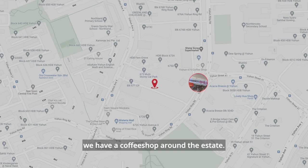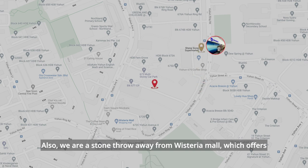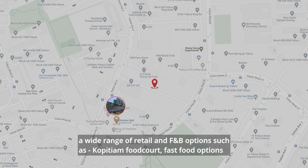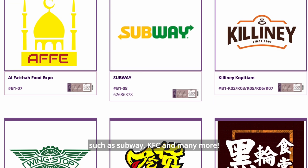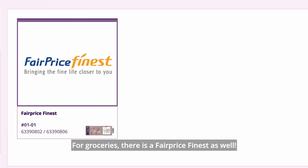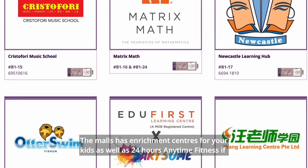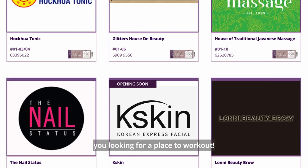Within less than five minutes walking distance, we have a coffee shop around the estate. For groceries, there is a 24-hour Sheng Siong supermarket. We are also a stone's throw away from Wisteria Mall, which offers a wide range of retail and F&B options such as Kopitiam food court, fast food options like Subway and KFC, and FairPrice Finest for groceries. The mall also has enrichment centers for kids and a 24-hour Anytime Fitness gym.